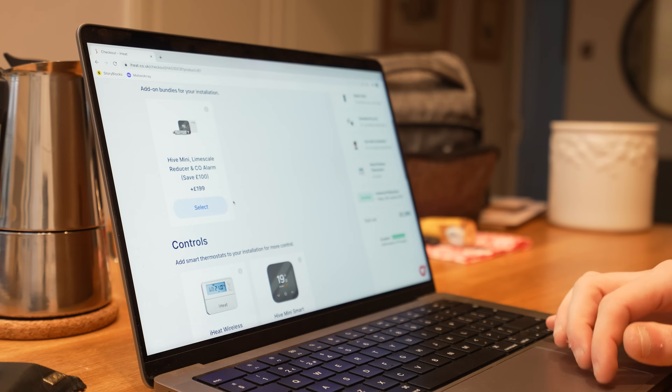This is the optional add-ons page where you can add smart thermostats, limescale reducer, all that sort of stuff. We're going to look at the controls — it already comes with an iHeat wireless thermostat. We've done a whole video about this. I'm okay with what it comes with, so I'm going to click confirm add-ons.